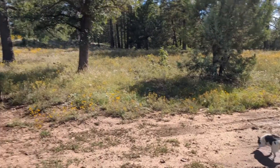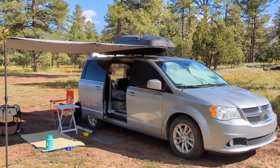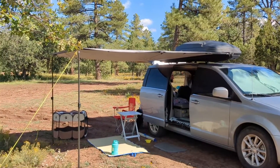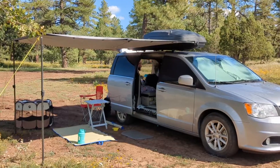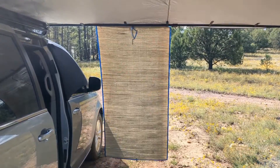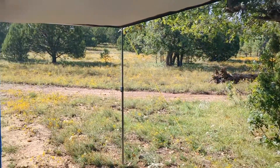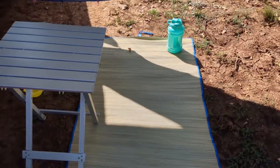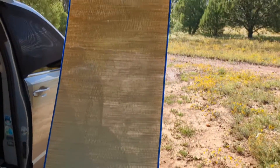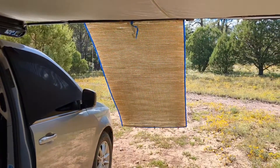I'm just going to put on some sports radio and hang out, enjoy this absolutely glorious afternoon. The sun is in the west, so I put a bamboo mat on the ground, but then I also hung one from my awning just for a little bit of additional shade.